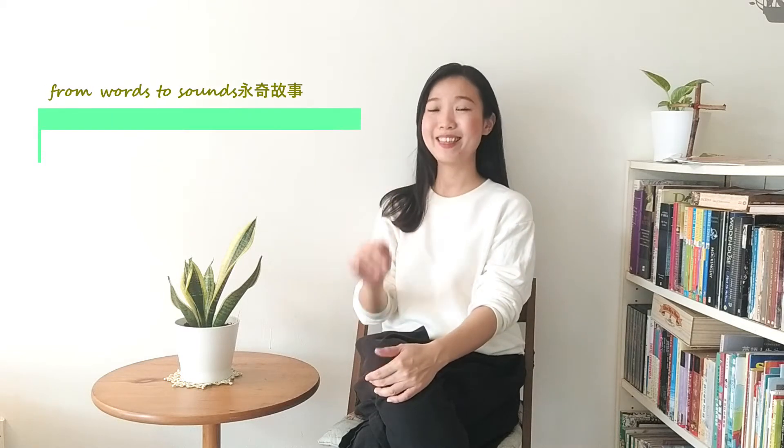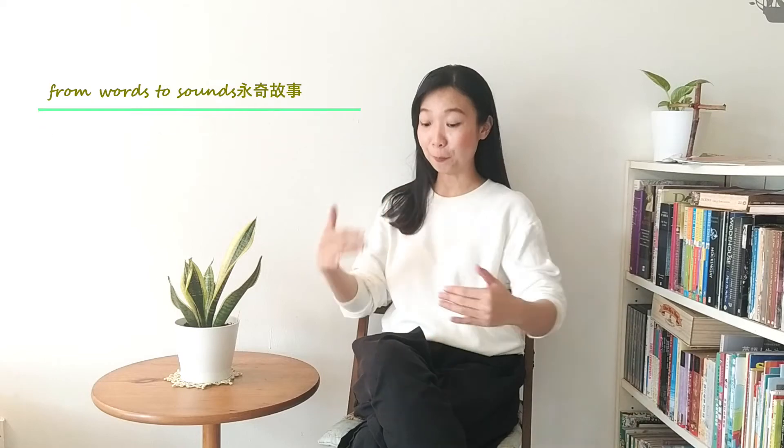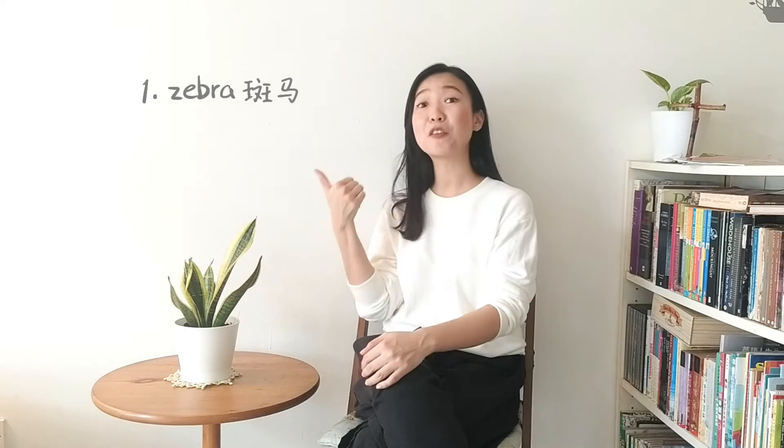Hello everyone, this is Teacher Kate. Name five animals that are black and white. I'm sure the first animal that came into your mind would be zebra. All right, apart from zebra, what else?